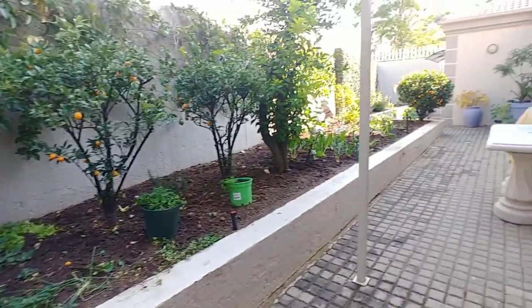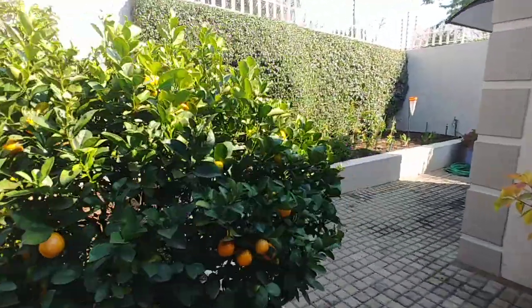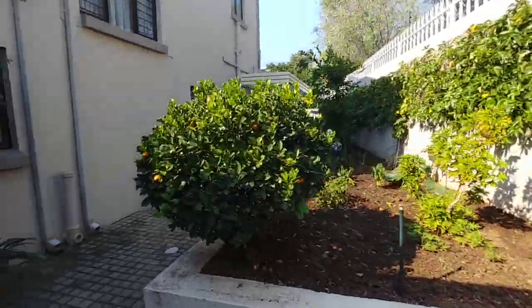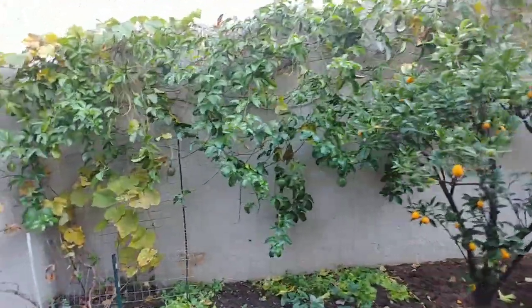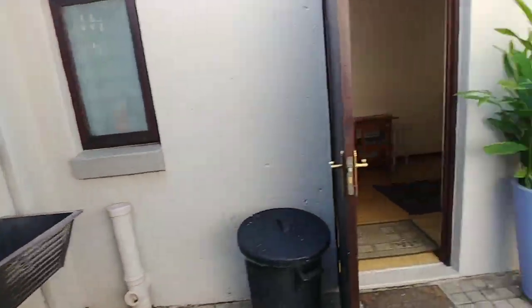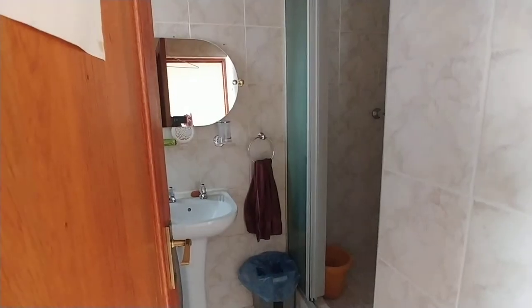Outside the back door we have a lovely vegetable garden with spinach growing, ornamental oranges, and green peppers. On the wall you can see the granadillas — they've done particularly well this season. We move through to a wonderful-sized staff quarter, which has a built-in cupboard, toilet, and shower.